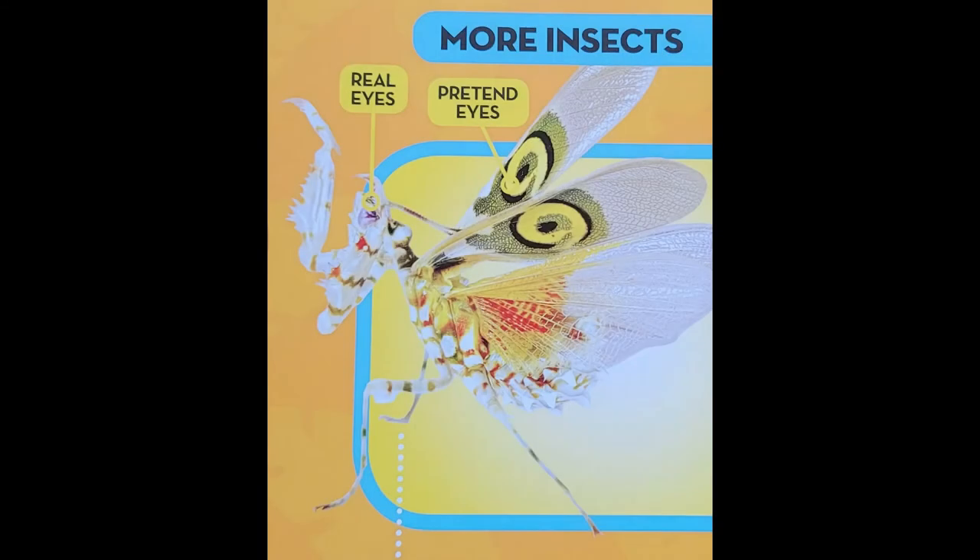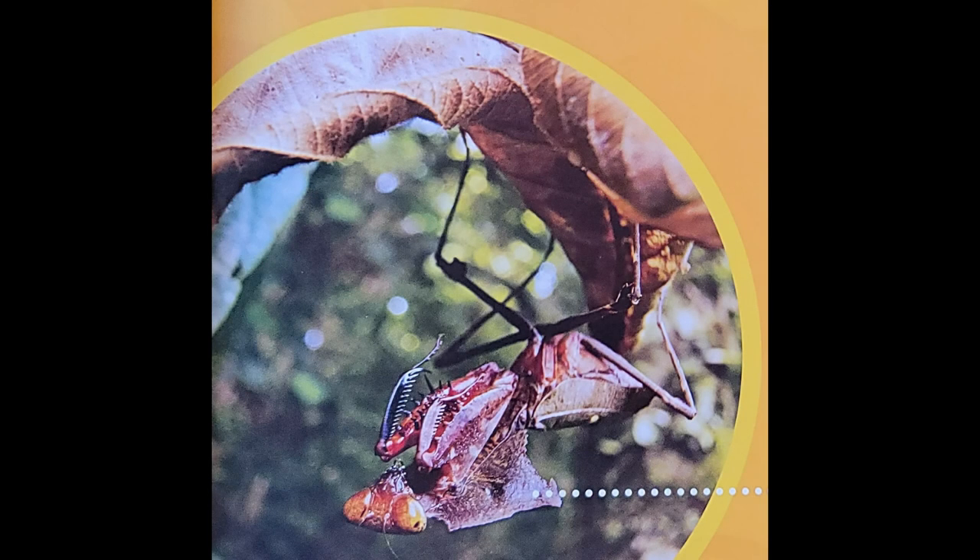The Spiny Flower Mantis scares away attackers by rearing up suddenly to look like a bigger insect with huge eyes. The Giant Dead Leaf Mantis hides by pretending it is a dead leaf. It even rocks back and forth slowly as if the wind is blowing it.